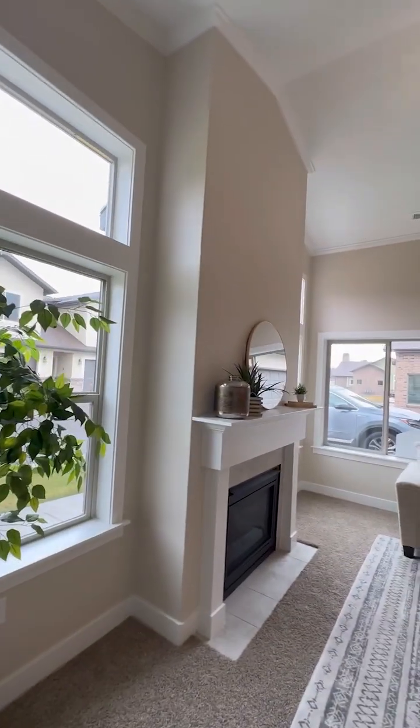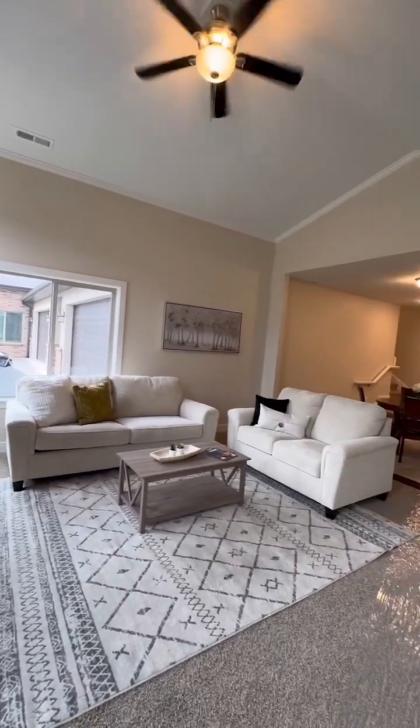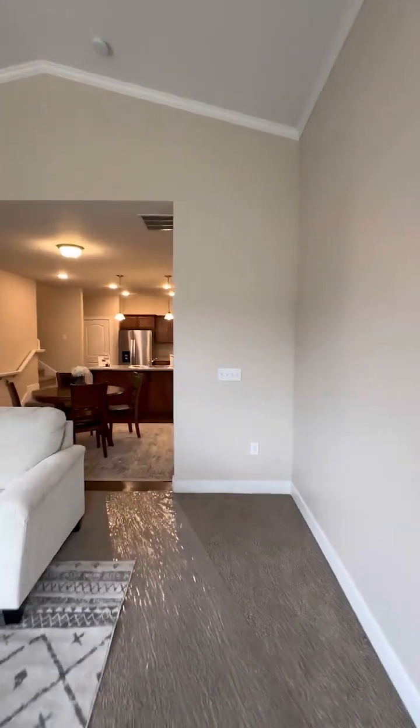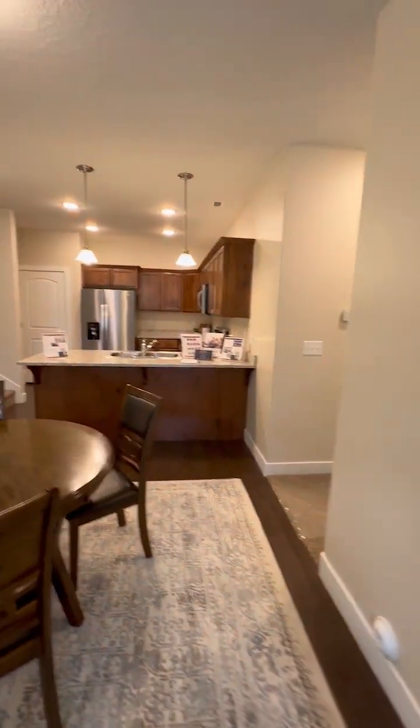You enter the home — no stairs — into a really lovely great room. There are four different models to pick from here at the Cottages, ranging from two-bedroom, three-bedroom, and four-bedroom. But they all have this really nice great room that leads into the kitchen and dining area.